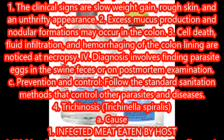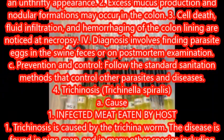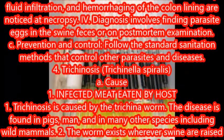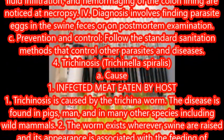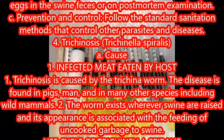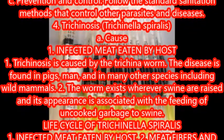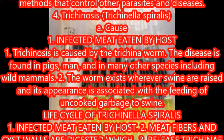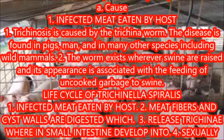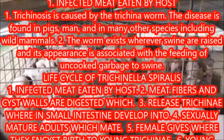Trichinosis, Trichinella spiralis. Cause: trichinosis is caused by the trichina worm. The disease is found in pigs, man, and in many other species including wild mammals. The worm exists wherever swine are raised, and its appearance is associated with the feeding of uncooked garbage to swine. Life cycle: infected meat is eaten by the host; meat fibers and cyst walls are digested.